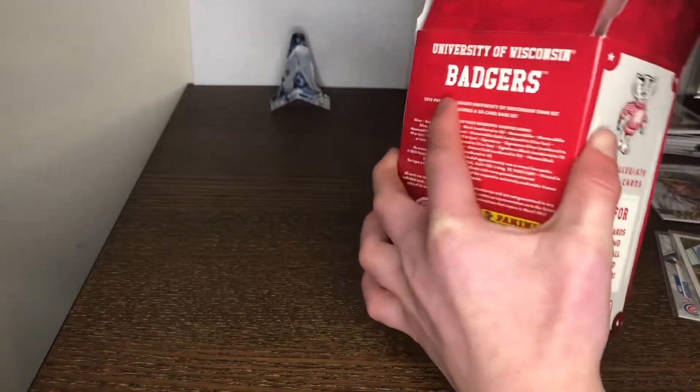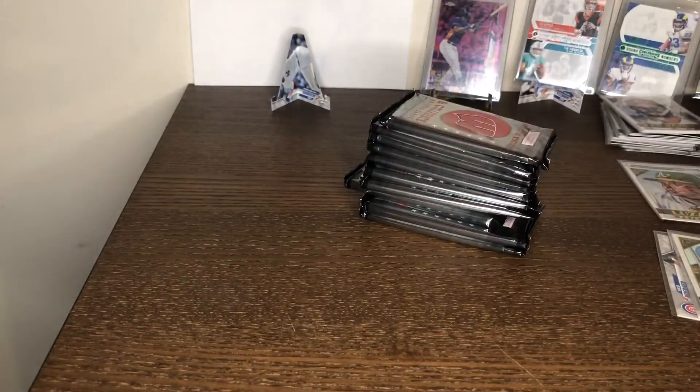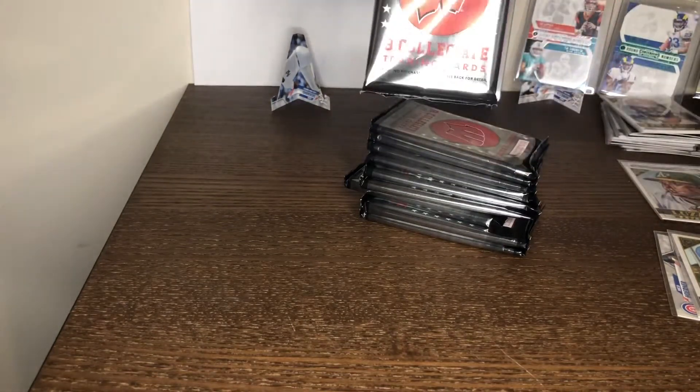It actually comes in packs! Look at all those packs — those packs are pretty beautiful.